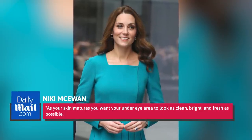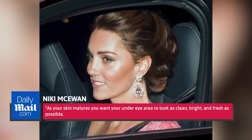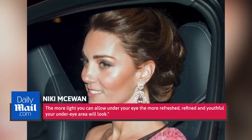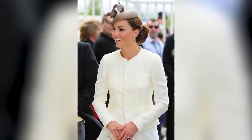Makeup artist Nikki McKeown added, "As your skin matures, you want your under-eye area to look as clean, bright, and fresh as possible. The more light you can allow under your eye, the more refreshed, refined, and youthful your under-eye area will look." The consistent message celebrated by makeup artists who saw Kate's changing look was that the lighter she went in terms of product, the more youthful and fresh she looked.